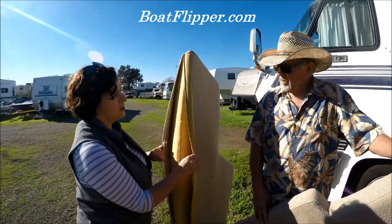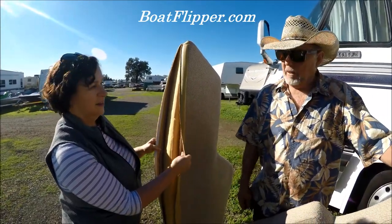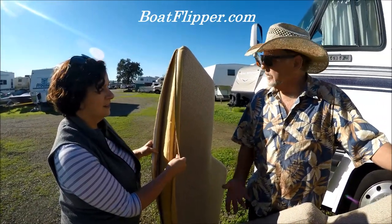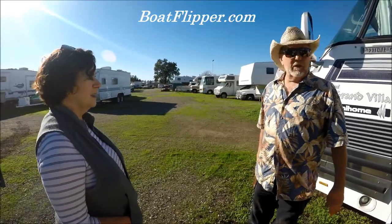I think we're keeping the old covers as a pattern in case we decide to sew them ourselves. Yeah, this is like a pattern — we could just put it in there for now. These are great. Let's try to get this on the trailer.